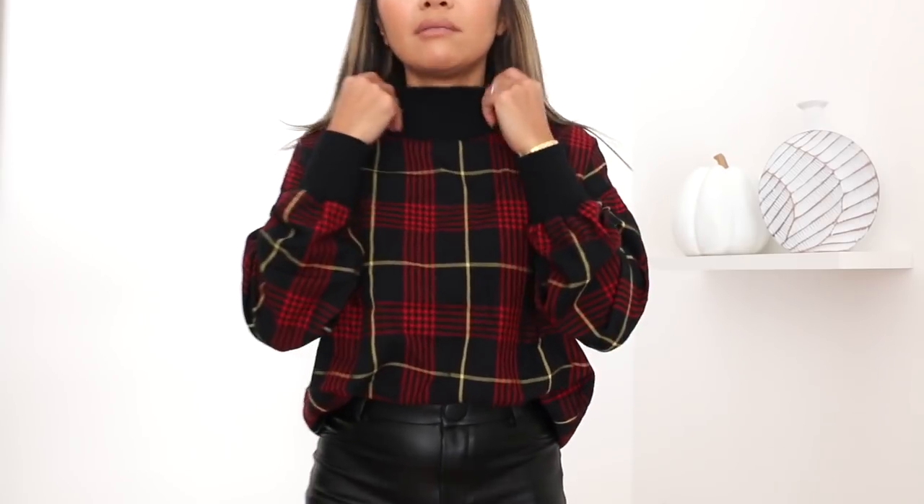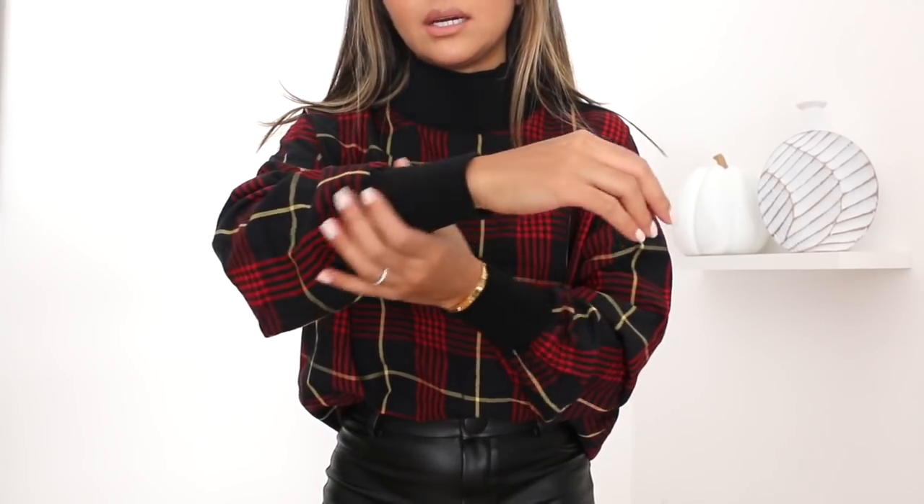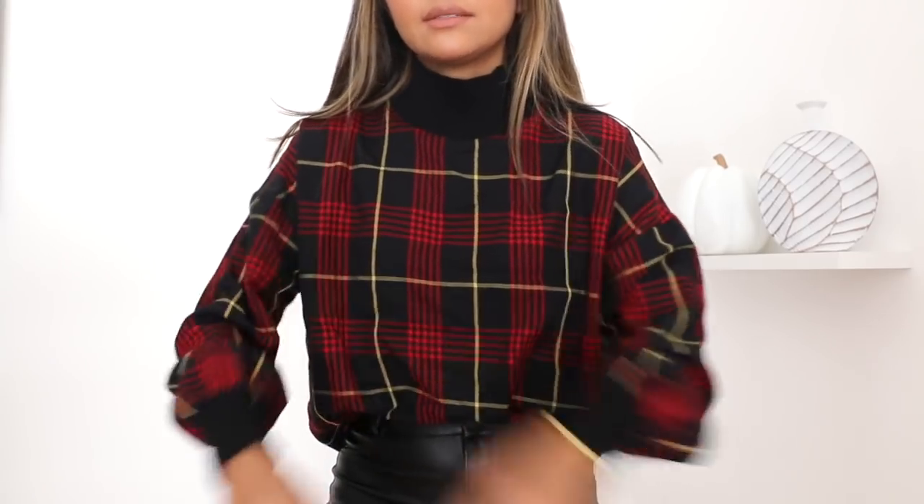Next is a turtleneck top — not quite a sweater because it's not sweater material. I love the neckline, which is ribbed, and the same ribbing is on the wrists. It gives a puffy sleeve effect. I love the plaid and the color — it's very fall. I got this in extra small as well. It's simple but you can throw it on and look really nice. The material is more like a flannel shirt.